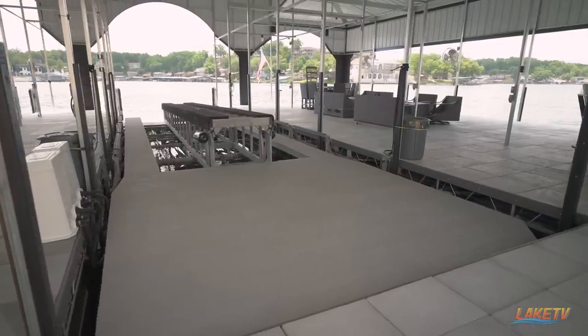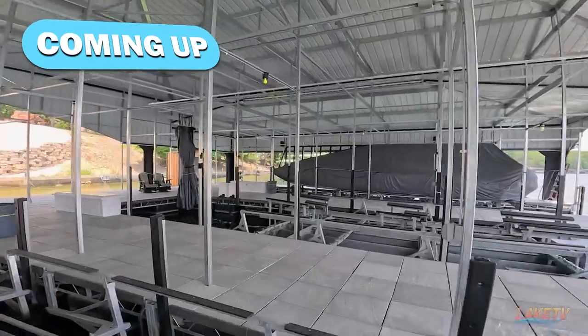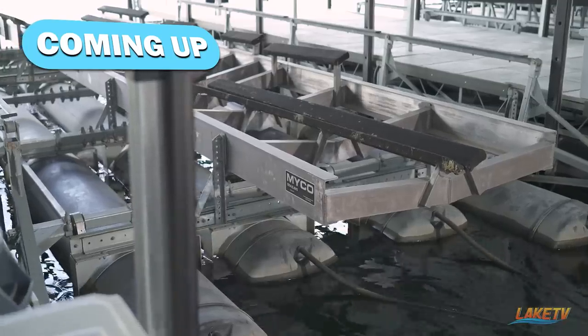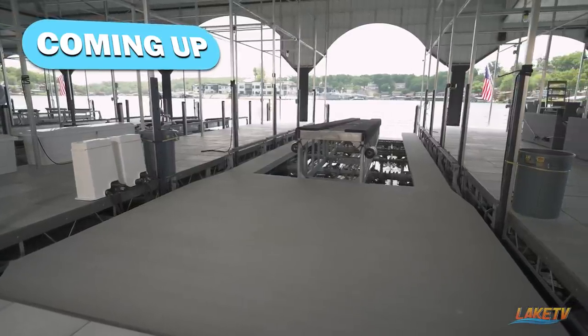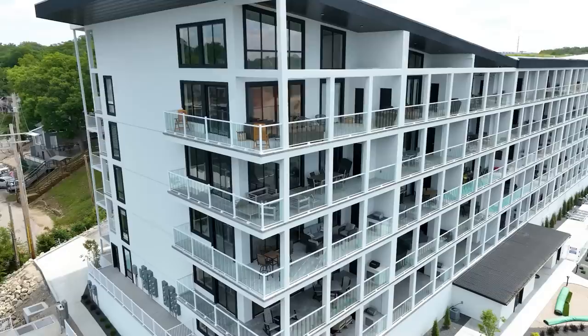There are four slips here, and these are some huge slips — it's not common to have slips this big in a dock. Coming up on the LOZ Featured Dock Series presented by Lake Ozark Real Estate, I personally haven't seen this before — it's bigger than some people's entire dock, just the platforming on this one.